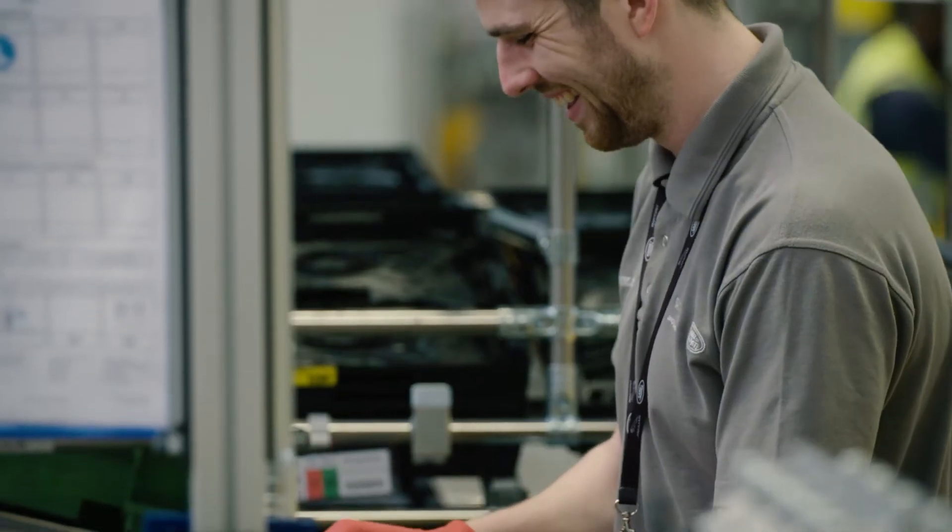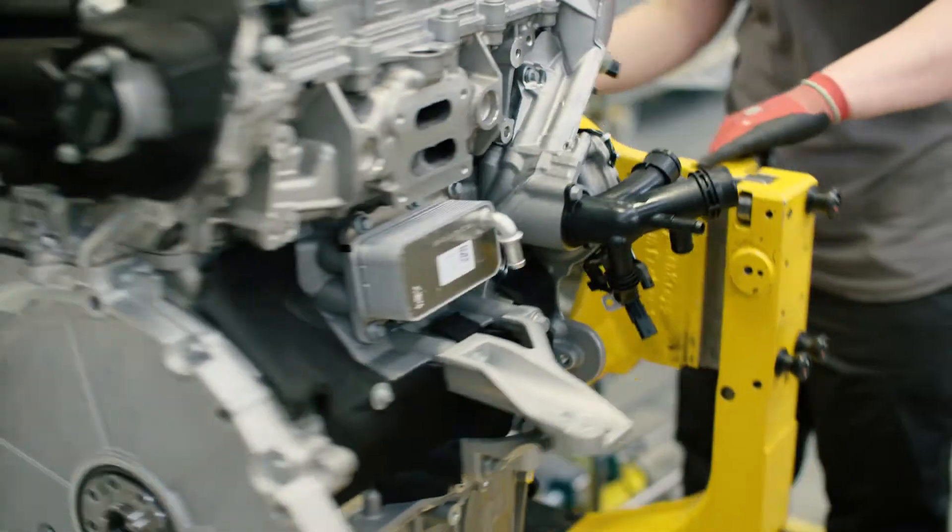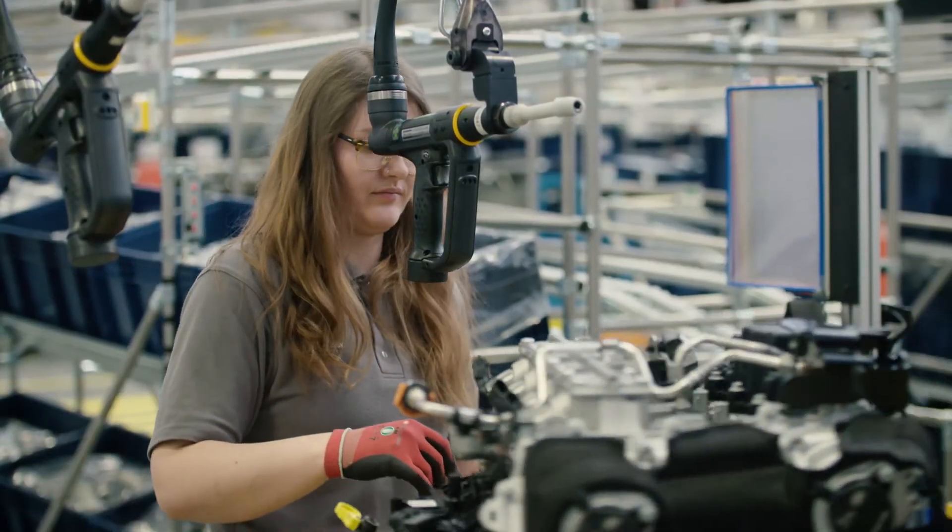I'm very proud of working on the petrol Ingenium engine as it is a highly powerful and efficient engine. On our line we fit the manifolds, fuel rails, and most importantly for performance we also fit the turbo.